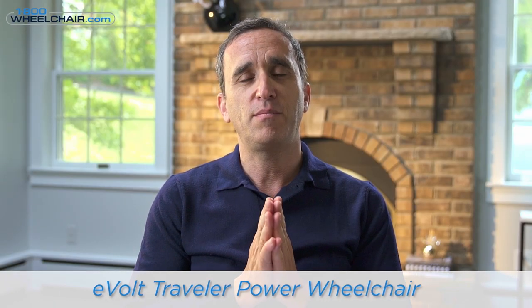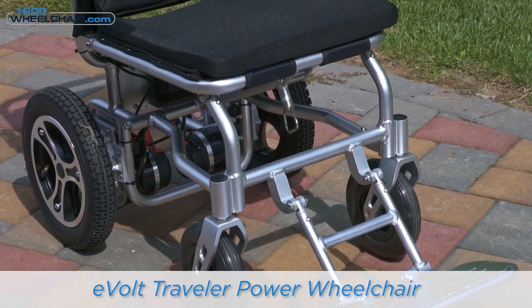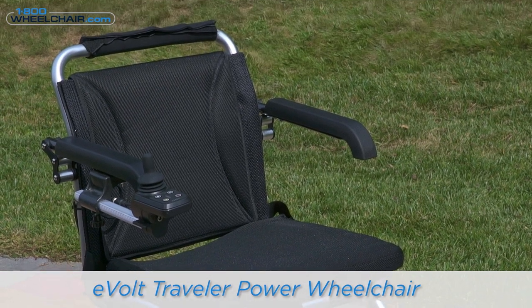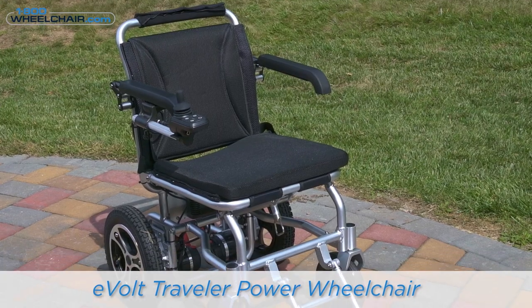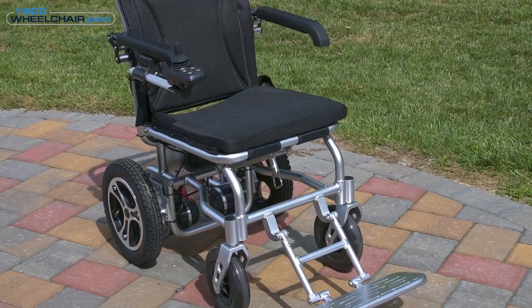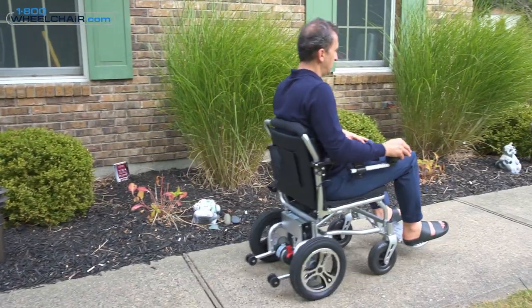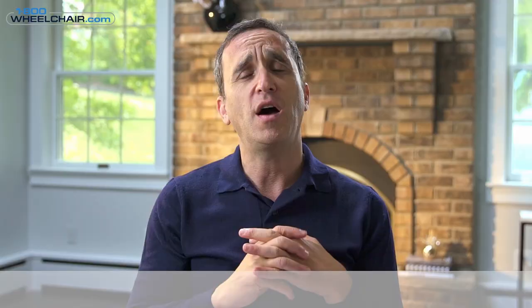These are power wheelchairs that you can theoretically throw into a car if you need to travel with them. My first pick is the Evolt power wheelchair. This wheelchair was designed for customers who wanted an economical wheelchair. Power wheelchairs tend to be expensive — usually in the $1,500 to $2,000 range. The Evolt is an answer to that, and it costs under $1,400.